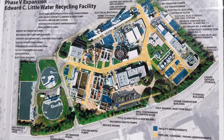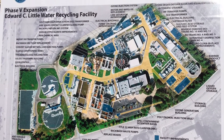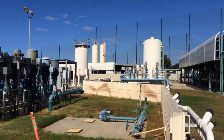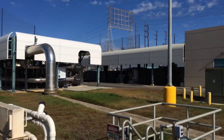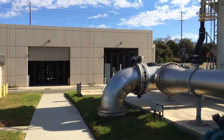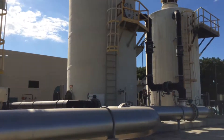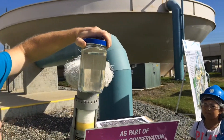This water recycling facility can turn processed sewage into drinking quality water in 30 minutes. You can see it's a big system of tubes and filters. It is not currently legal to sell this water as drinking water in California, and this plant produces five different qualities.